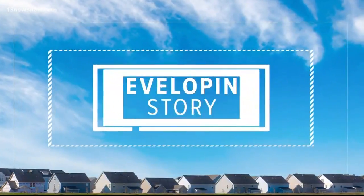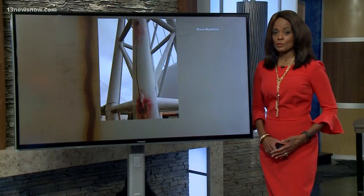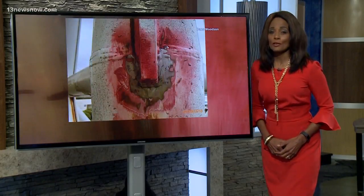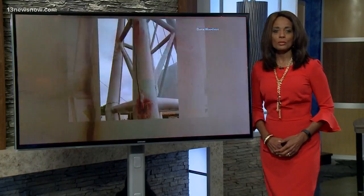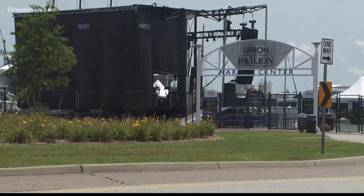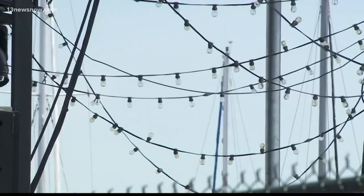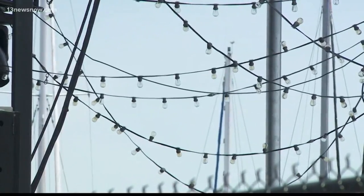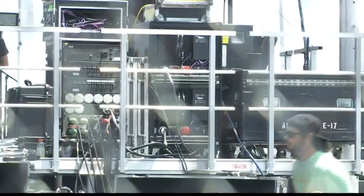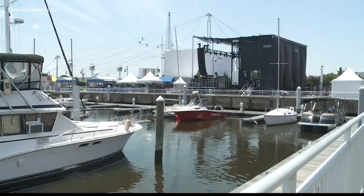Developing tonight in Portsmouth, city leaders say the main stage and sitting area at the Union Bank and Trust Pavilion is ready to go for upcoming concerts — despite a large crack in one of the main support masts. The roof will be removed for the shows, beginning with next Friday's Avid Brothers concert, but the space will be open. Just today, the Slightly Stoopid concert was moved to the pavilion's waterfront plaza because of the ongoing problem. City engineers say water got into a column, froze, and that is what caused the crack.